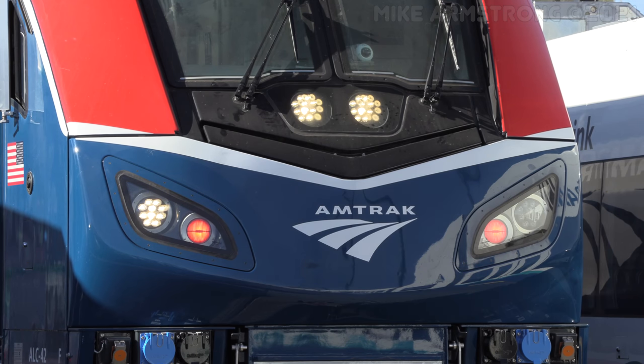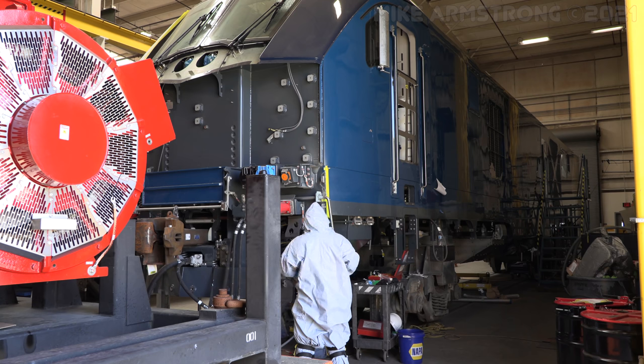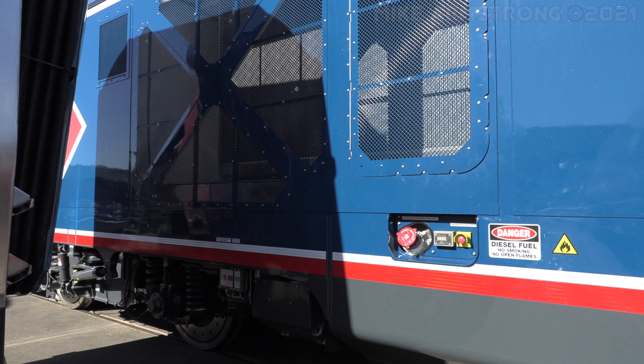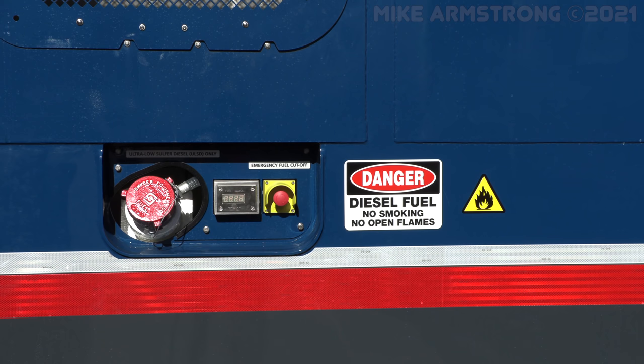Some of the innovations we implemented on the Amtrak Long Distance Charger locomotive include a new front-nose design that is very visible to everybody. It also has advantages for accident repair — it can be removed much easier than the previous design. The Long Distance Charger also comes with a 2,200-gallon fuel tank capacity, as it runs on the national network.